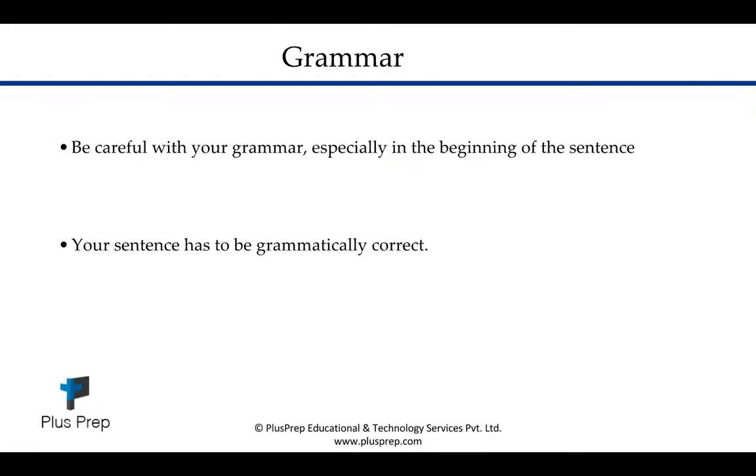Be careful with the grammar you use, especially at the beginning and end of sentences, because your answers have to be grammatically accurate — otherwise you are not going to get marks for that particular answer. So be aware of your grammar and check your grammar.